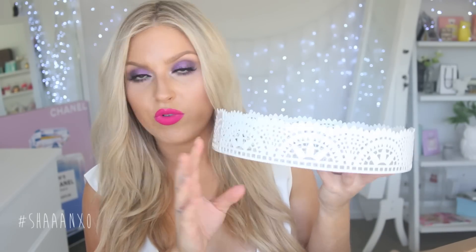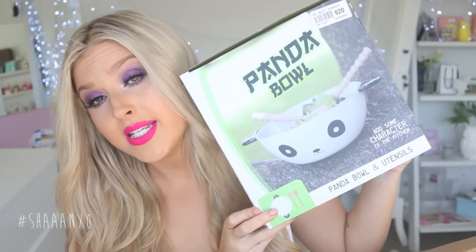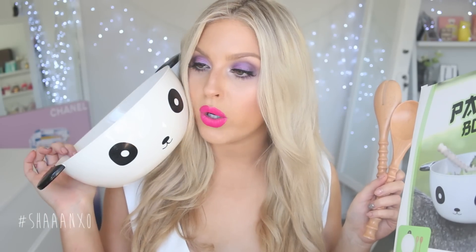I also got this tray which I thought would be really cute to put a couple perfumes in somewhere to display them really pretty. I don't really know what else to say about it — it's cool. Could wear it as a hat if you wanted, if you had good balance. I also got a panda bowl which could also be used as a hat if you really wanted to. It comes with two bamboo spoons and the panda bowl. Yes, this is weird but I really like it — don't judge me.